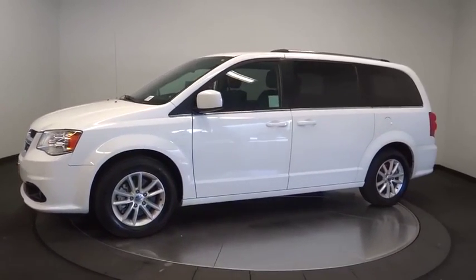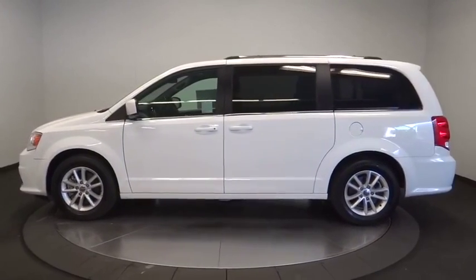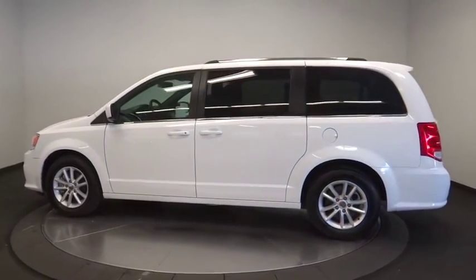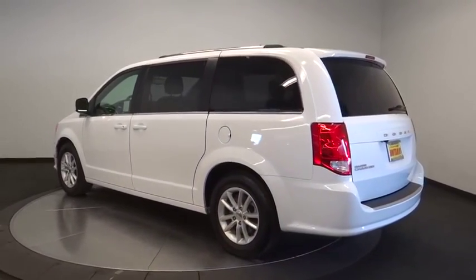Its vast interior is widely praised, with an innovative seating arrangement, versatile cargo storage, and enough entertainment features to keep the kids entertained on road trips. This vehicle has less than 40,000 miles.